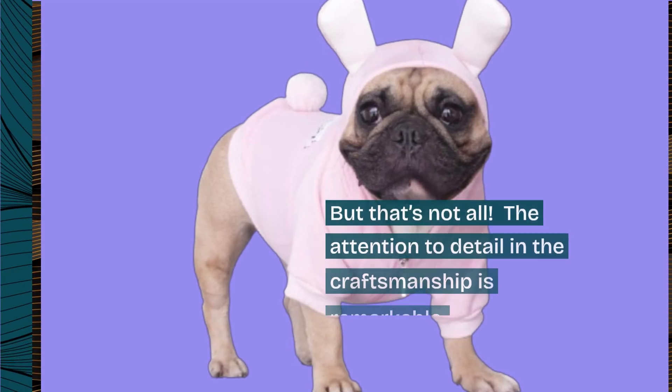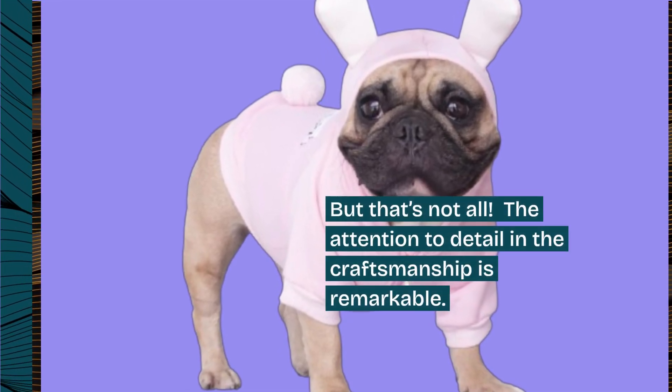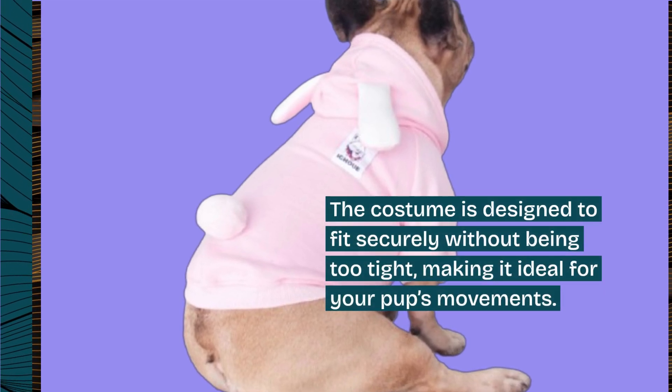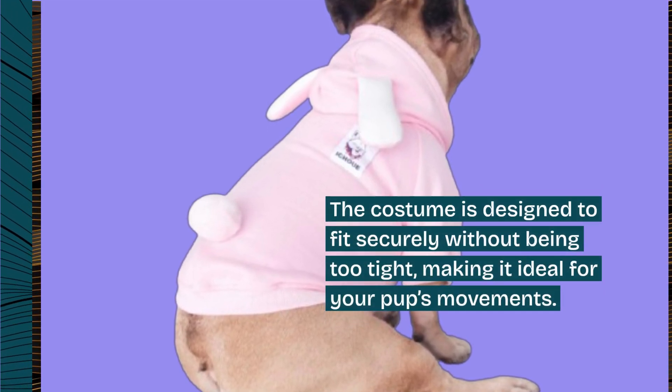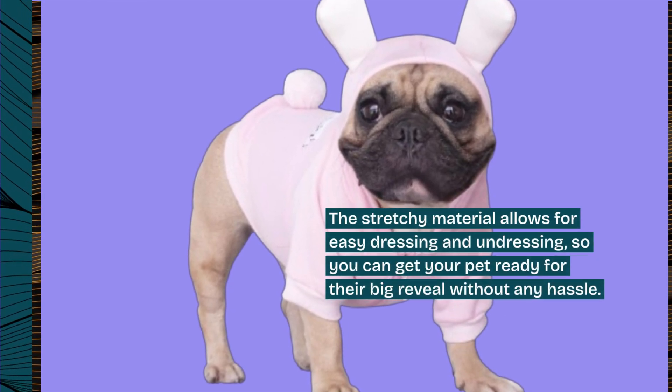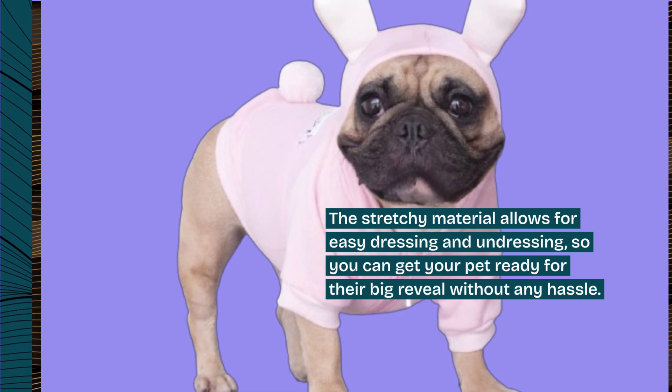But that's not all. The attention to detail in the craftsmanship is remarkable. The costume is designed to fit securely without being too tight, making it ideal for your pup's movements. The stretchy material allows for easy dressing and undressing, so you can get your pet ready for their big reveal without any hassle.